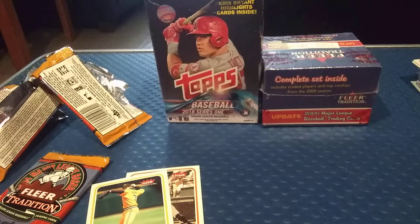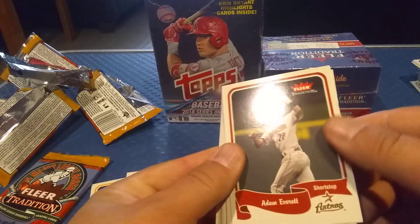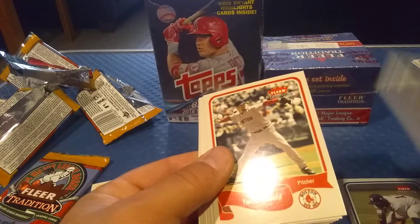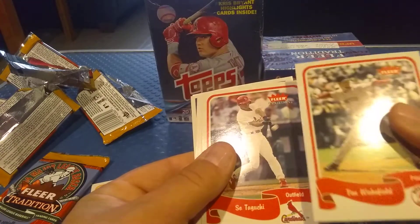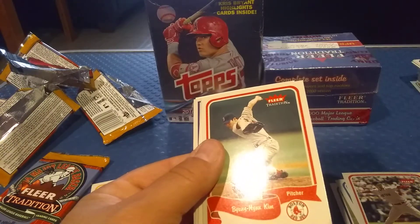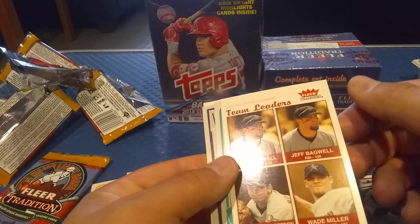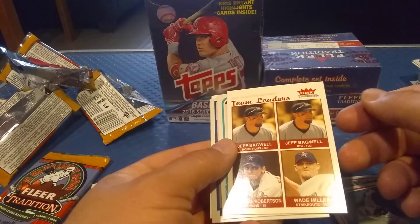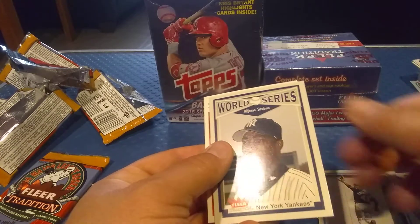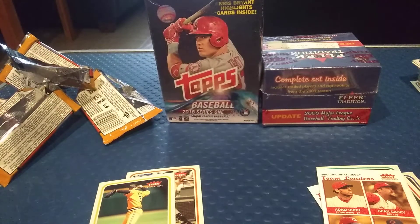Two more packs left — sorry about all the background noise. We got an Adam Everett, an Alfonso Soriano, a Perez card, a Tim Wakefield, a short print, a Byung-Hyun Kim card, a team leaders card, a Jeff Bagwell for the Houston team leaders, and a Juan Pierre. Got an Alfonso Soriano World Series card — that's pretty cool.